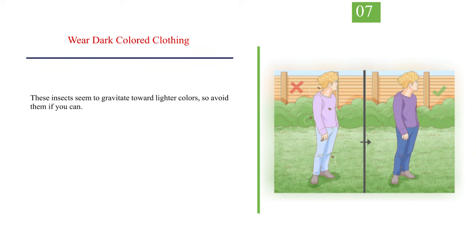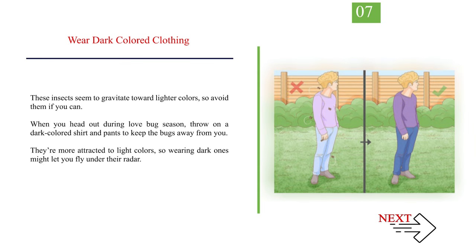Number 7: Wear Dark Colored Clothing. These insects seem to gravitate toward lighter colors, so avoid them if you can. When you head out during love bug season, throw on a dark-colored shirt and pants to keep the bugs away from you. They're more attracted to light colors, so wearing dark ones might let you fly under their radar.